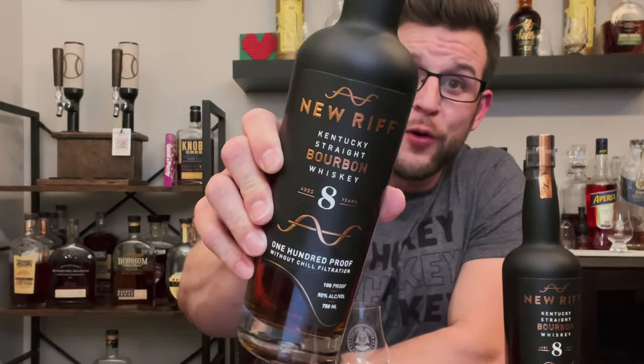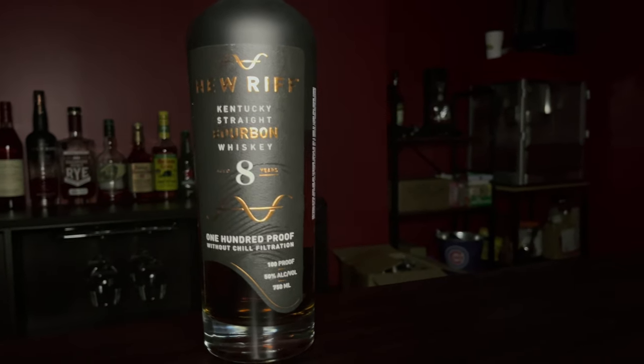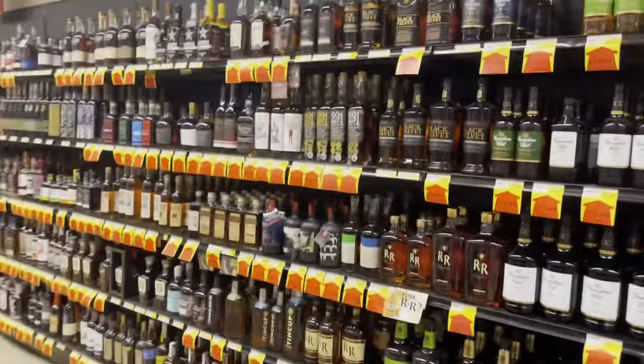What's up everybody? I'm Brandon and this is a video about New Riff's newest release — and it is their oldest bourbon yet — an eight-year Kentucky straight bourbon whiskey. But is it any good? In this video, I'm going to give you the forecast on whether or not I think it's the next must-buy bottle on your next trip to the liquor store.